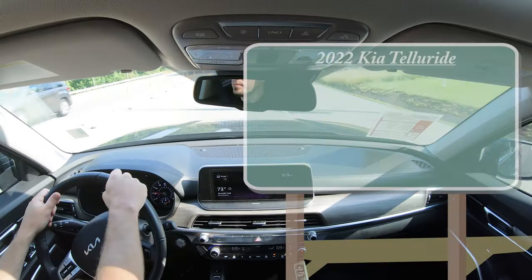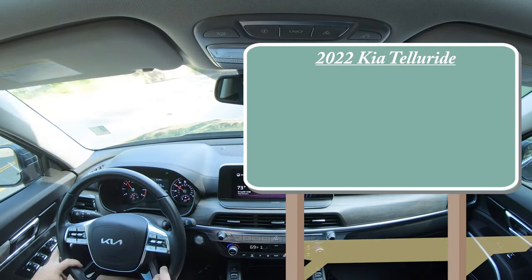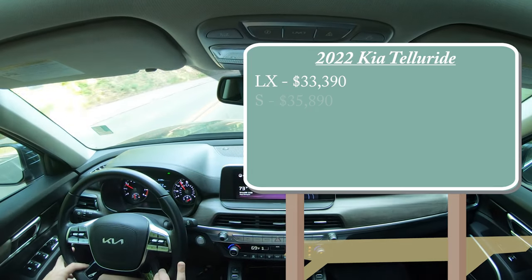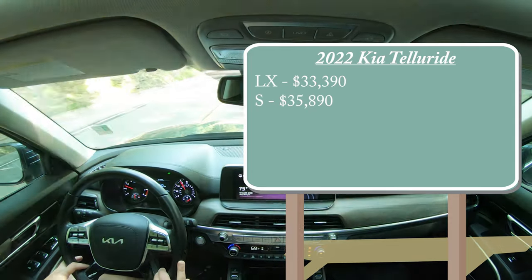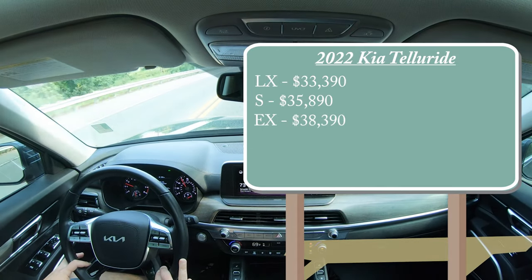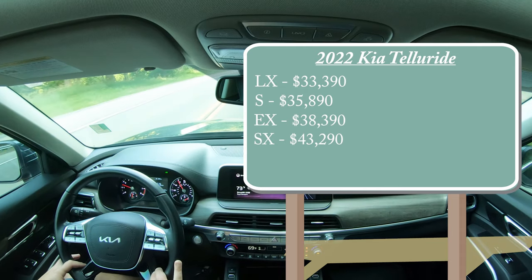As always, let's start with pricing. There are a few different trim levels for the 2022 Telluride. First is the LX starting at $33,390, the S trim starting at $35,890, the EX — which is the one we are in today — starting at $38,390, and lastly the SX starting at $43,290.